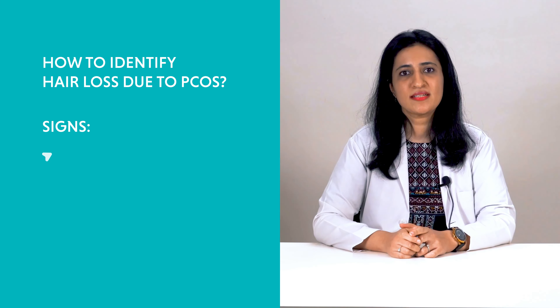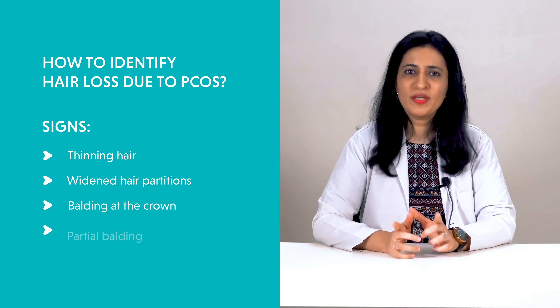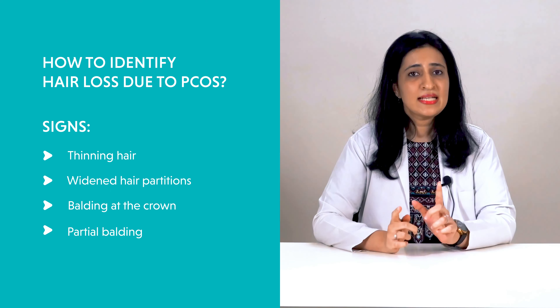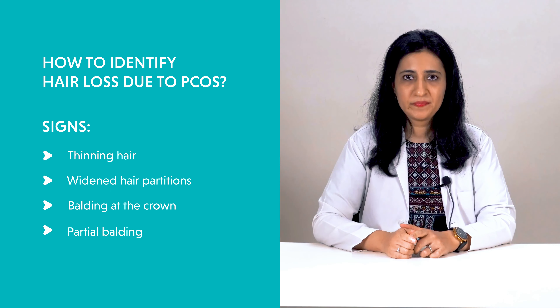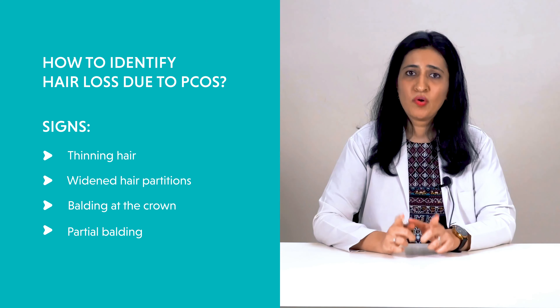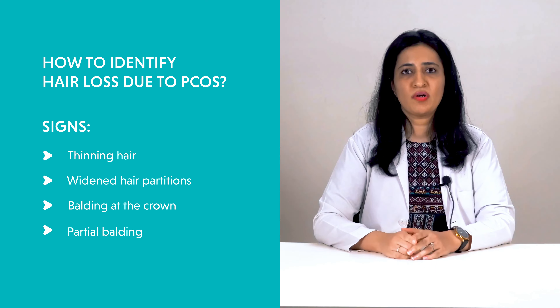If you have PCOS and acute hair fall, you may note these signs of female pattern hair loss: thinning hair, widened hair partitions, and balding at the crown or partial balding. If you have PCOS and hair loss, you may be panicking, but you can relax as this condition is reversible.